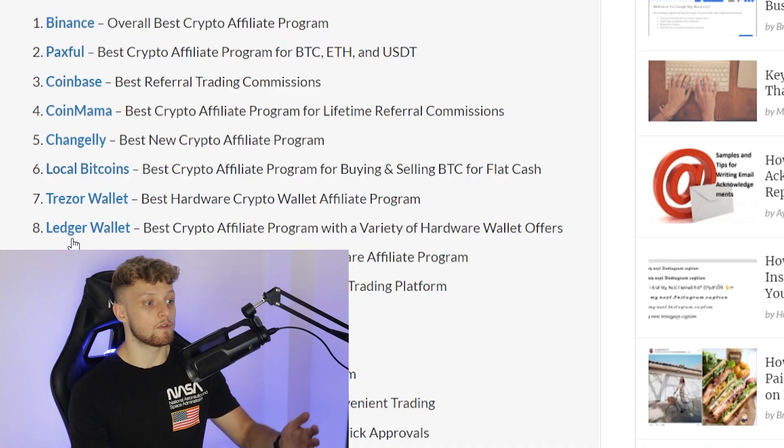Choose one which you like the look of and choose one with the best commissions. The one that I go with personally, and the one that I've made the most amount of money with, is Binance. You can choose any of these though — they all work great and they all have their advantages.